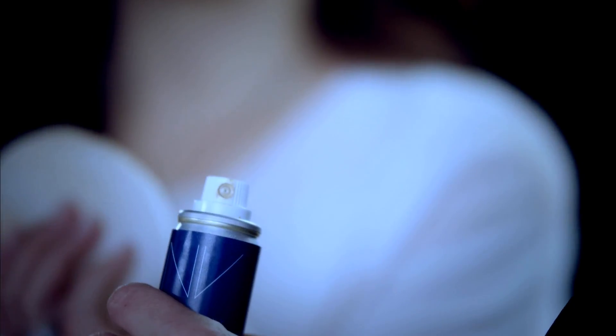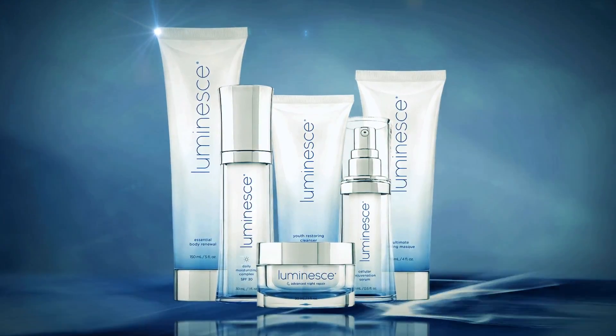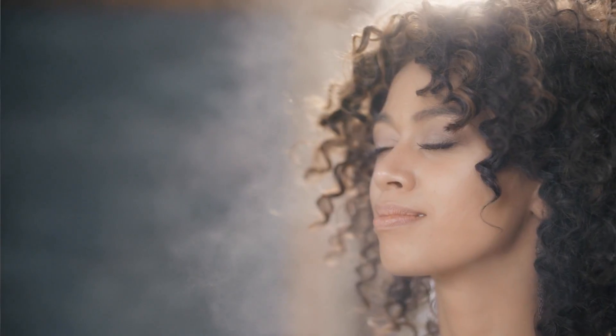Our proprietary component spray nozzle delivering a perfect airbrush finish and the skin benefits of the same cutting-edge technology found in our Luminess line. APT 200 Youth Enhancing Ingredient. I don't understand the science behind APT 200. What I do understand are the results.